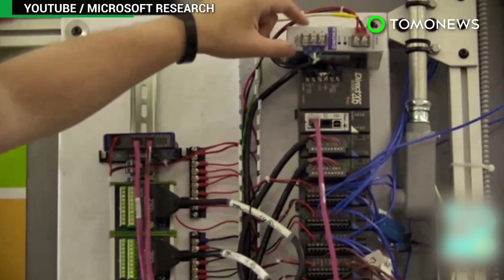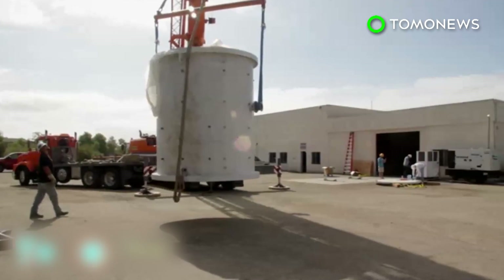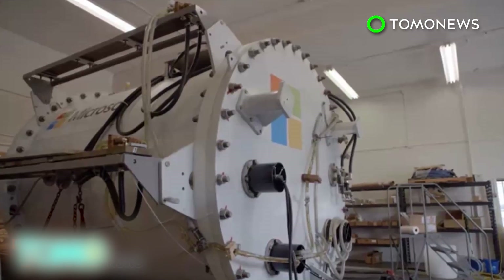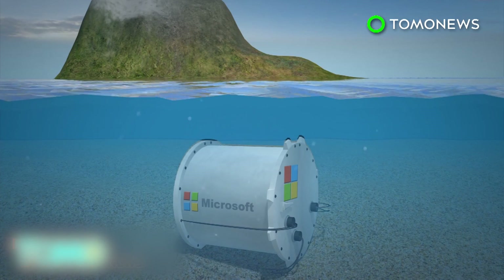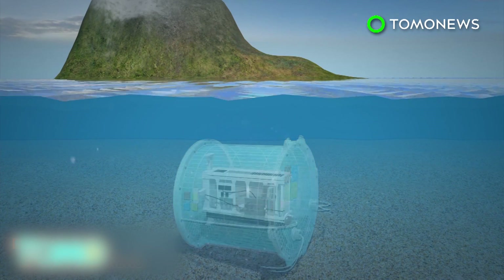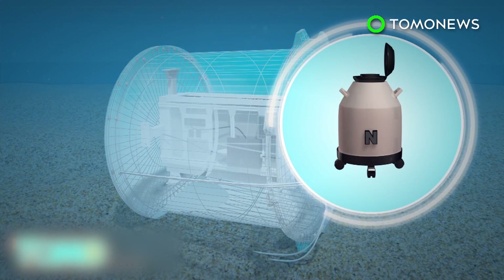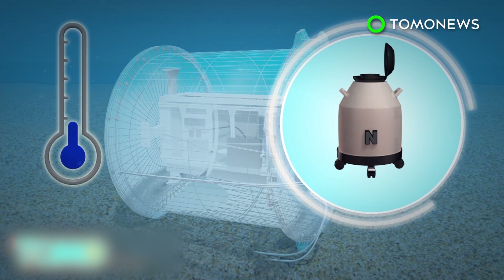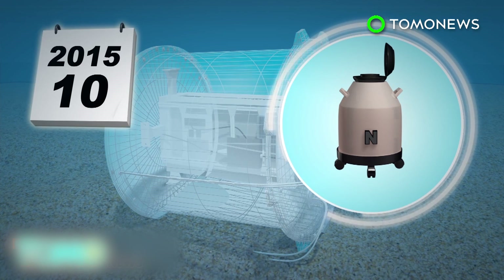Data center servers make the world go round, but keeping them cool enough to function really turns up the electricity bill. It's because of this that Microsoft is looking at placing its servers underwater. Microsoft sent a server inside a steel capsule 30 feet below the Pacific Ocean, along with pressurized nitrogen to cool computer chips. The temperature at the ocean floor helped keep the server cool, and the experiment ran for 105 days between August and November of 2015.